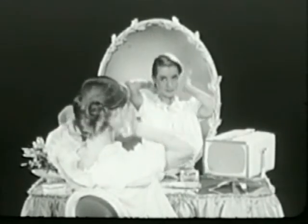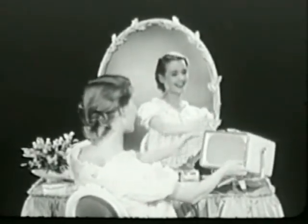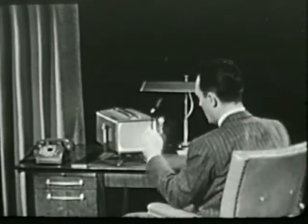Make RCA Victor's new personal TV your very own set. Keep it in your bedroom. Watch the shows you want to see. Or use it in your office. Watch important newscasts, ballgames, in your kitchen, anywhere in your home. Also ideal as a second set.